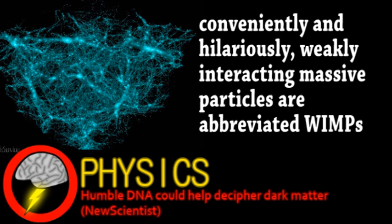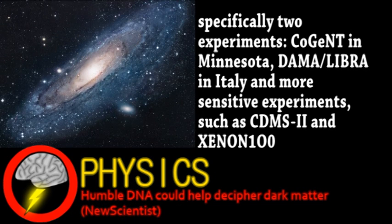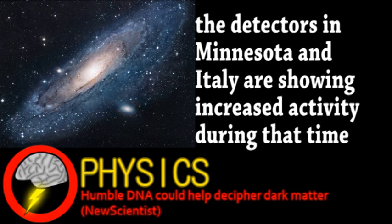Some current detectors are showing conflicting results. Our entire solar system is orbiting the galactic center, potentially through patches of dark matter. Around June, the orbit of Earth roughly aligns with this galactic orbit, theoretically creating a headwind of dark matter. However, some detectors thought to be more sensitive aren't showing this expected pattern of increase.